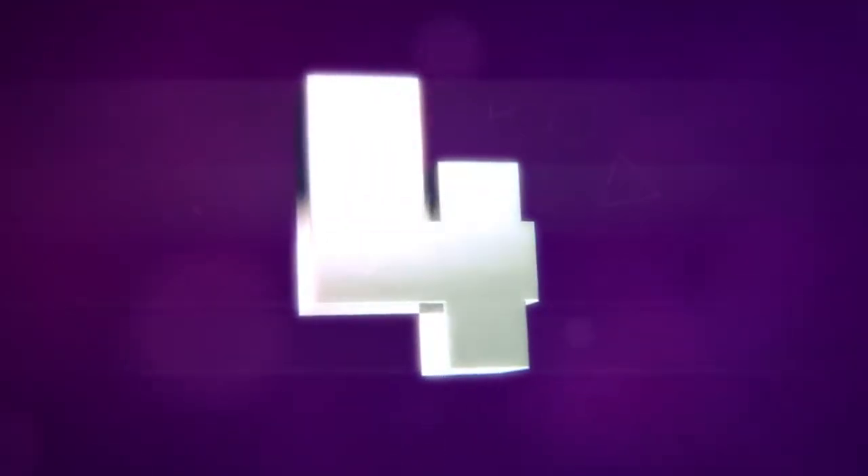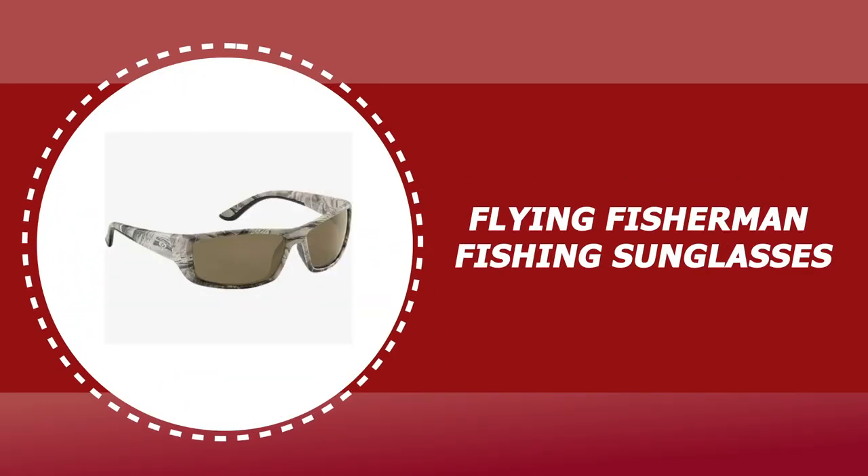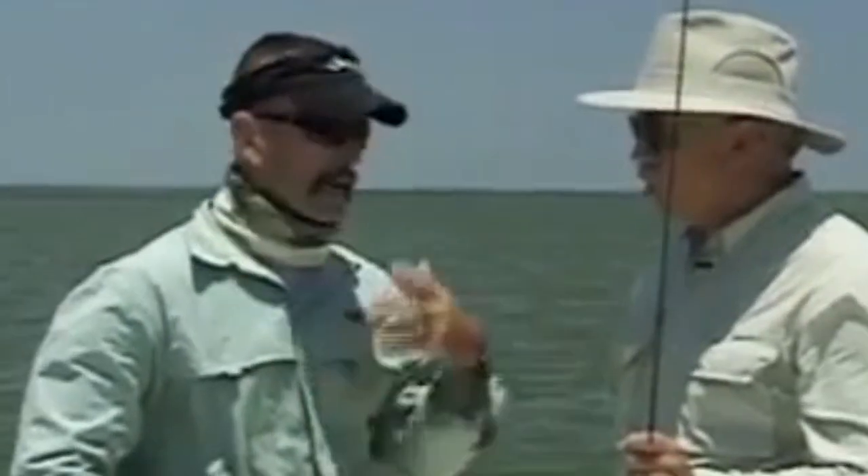Number 4: Flying Fisherman Fishing Sunglasses. These are crafted with a polycarbonate frame and polarized lens. The polarized triacetate lenses improve visibility for any activity. They are scratch-resistant, lightweight, and durable so you can take them everywhere.